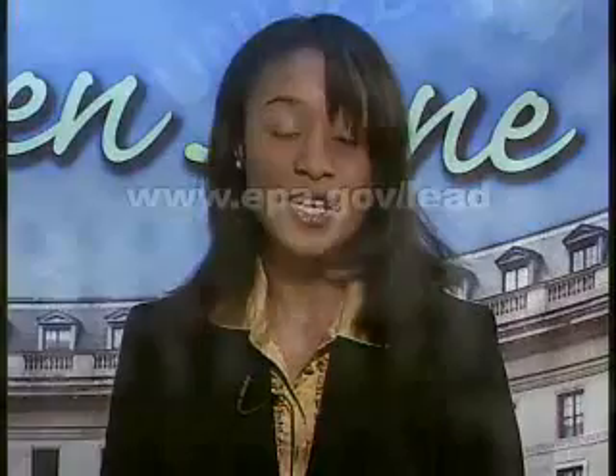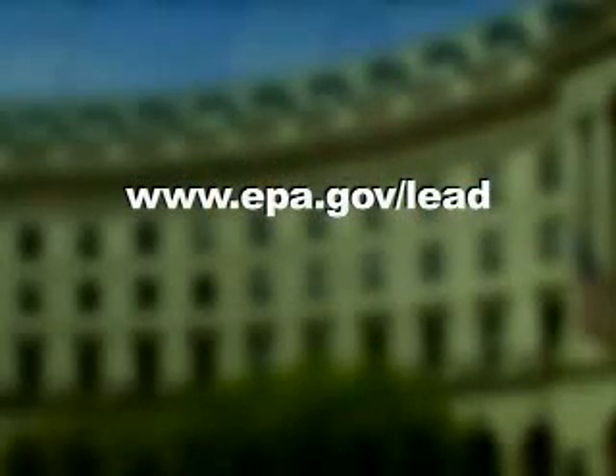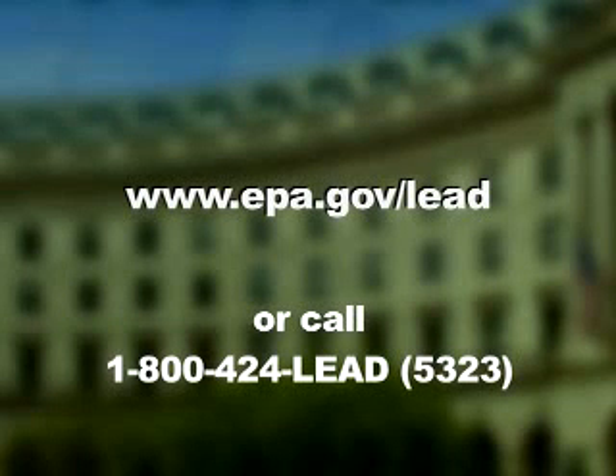Thank you for being here today, Wendy. Thank you very much. This is all important information that will help do-it-yourselfers protect themselves and their families from lead poisoning. For more information on EPA's Lead Poisoning Prevention Program, or to get copies of brochures, go to www.epa.gov/lead, or call 1-800-424-LEAD.